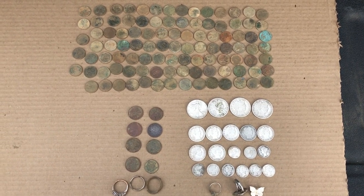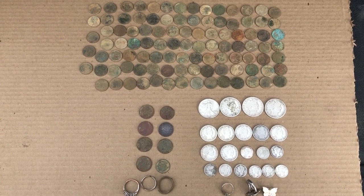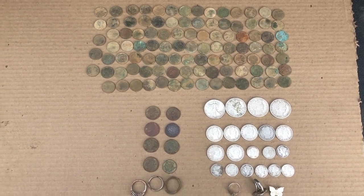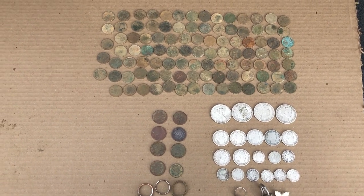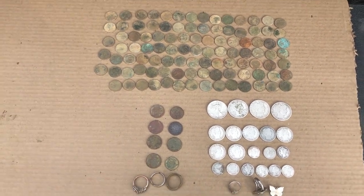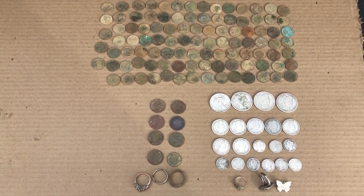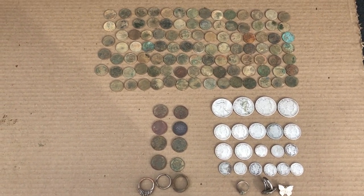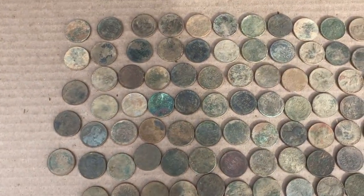Hey guys, welcome back. I thought I'd do a quick wrap-up on the 2018 coin finds. I was going to do the relics too but I ran off and forgot them and I'm way too lazy to go back and get them, so we'll just do the coins for now. This was actually not that great of a year — they've got me working first shift six days a week and I don't really have a whole lot of time to get out and do detecting lately.